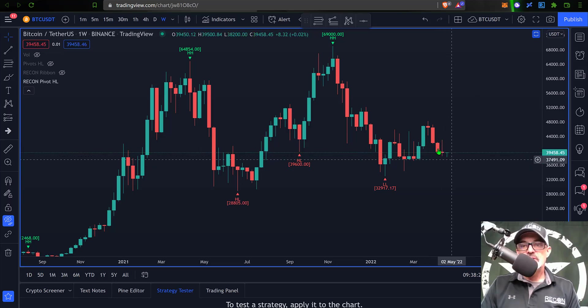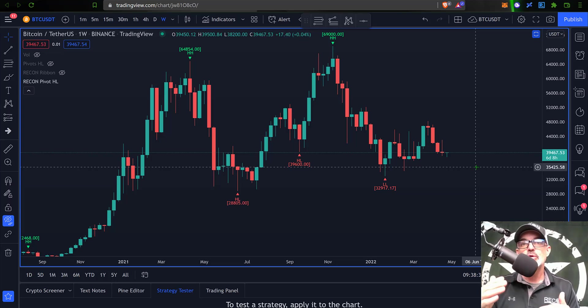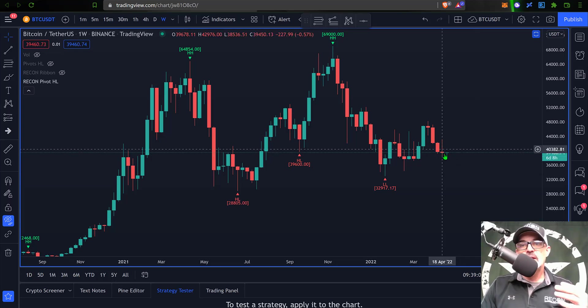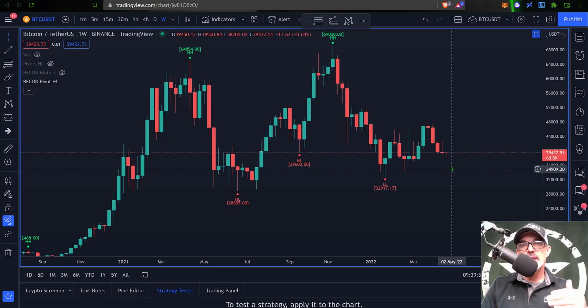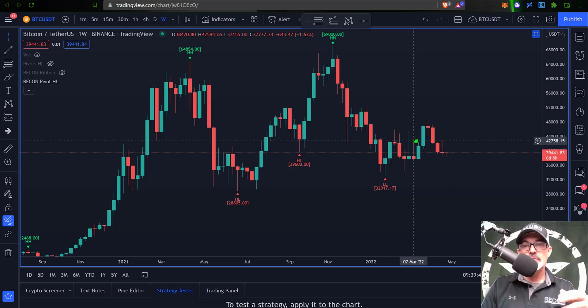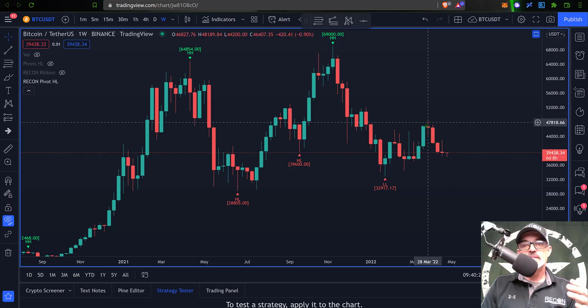As you can see, there is a long wick towards the upside. What that basically means is the buyers were able to push the price up, however they were unable to hold it, and eventually the sellers were able to take back control and push this price down — giving us another bearish candlestick on the weekly. The question is really whether or not the bulls are able to push this price back up. We saw that big wick up only to then sell off, but this may have just been a bull trap, and the bears eventually did snap that trap shut.